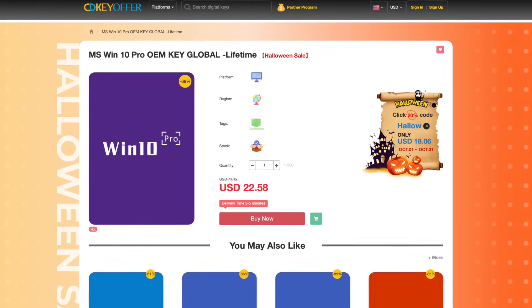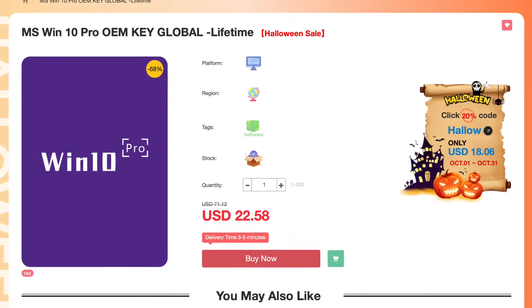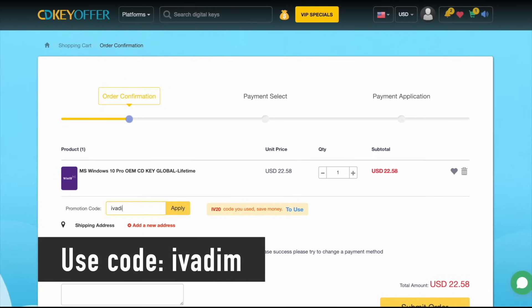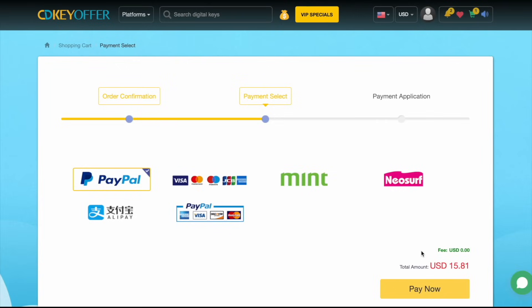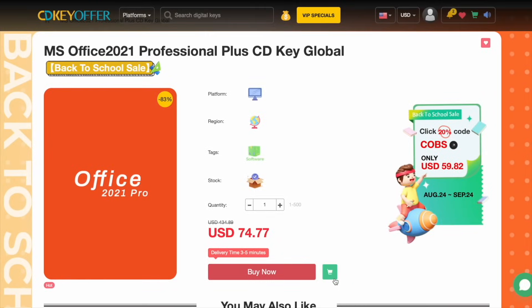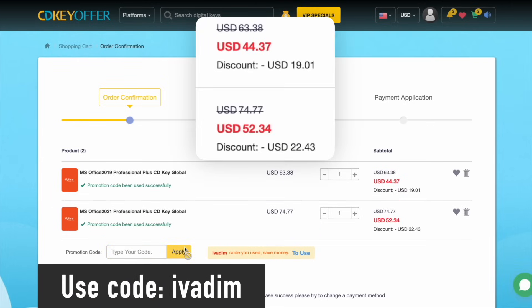But first, CDKoffer.com has been my favorite trusted seller of affordable Windows 10 Pro OEM keys for over three years now. They're currently running a Halloween sale on all Microsoft software. Use discount code IVADIM to get 25% off and bring the Windows 10 Pro price down to just $16. Securely check out with PayPal or another payment method. The key is delivered instantly, so you can activate it and upgrade to Windows 11 for free. Microsoft Office 2019 and 2021 Pro are also on sale with the discount code IVADIM. Grab them now while the Halloween sale is on.